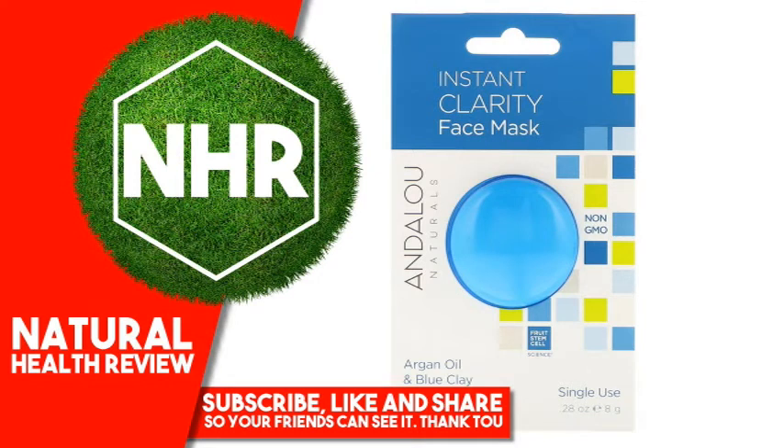Andalou Naturals Instant Clarity, Argon Oil and Blue Clay Face Mask, 2.8 oz / 8g.